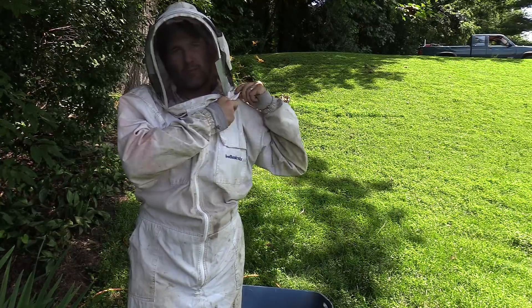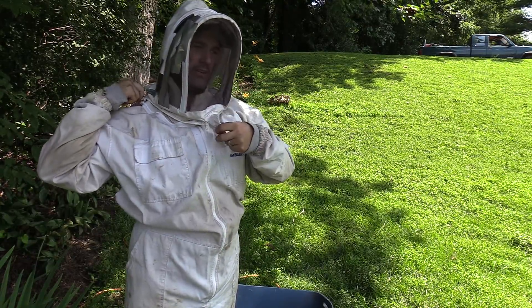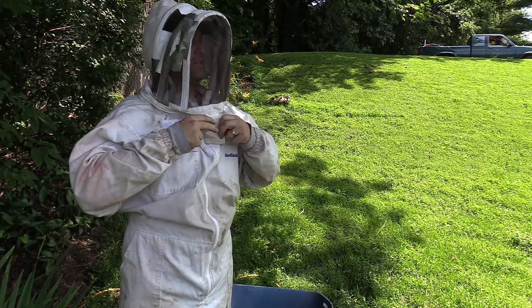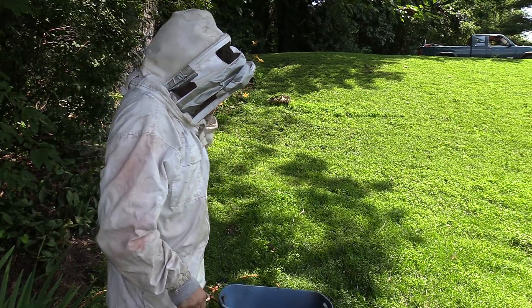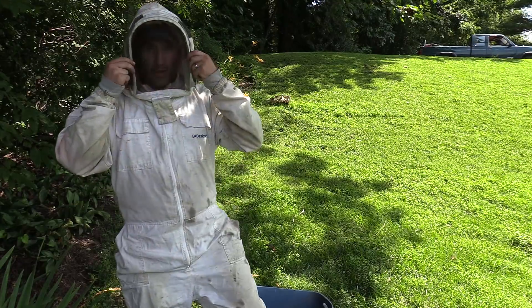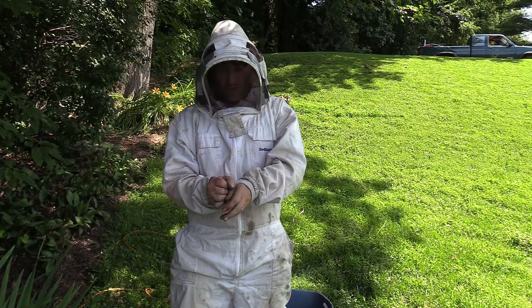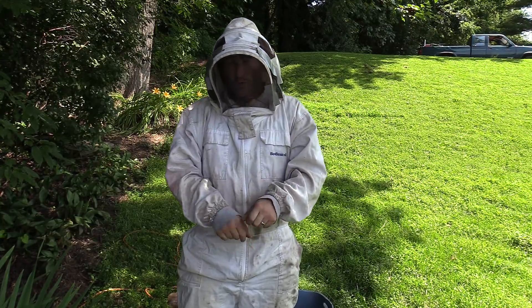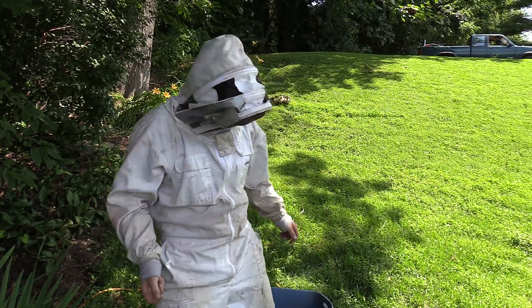My suit isn't the prettiest — someday I'm going to be getting a new suit, primarily just for the new veil. This veil has so many holes in it, it's almost an embarrassment. And as always, I come prepared with not only the vacuum, but bring a little bit of Black Flag just in the instance that there's a swarm, just to batten down the numbers.